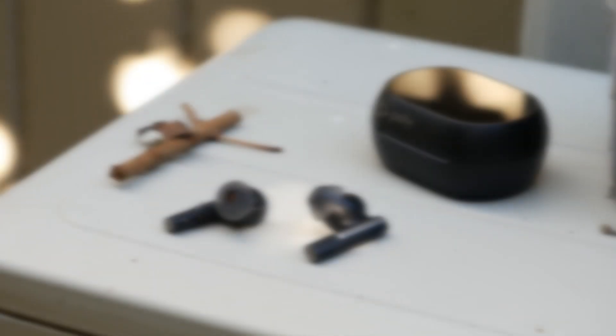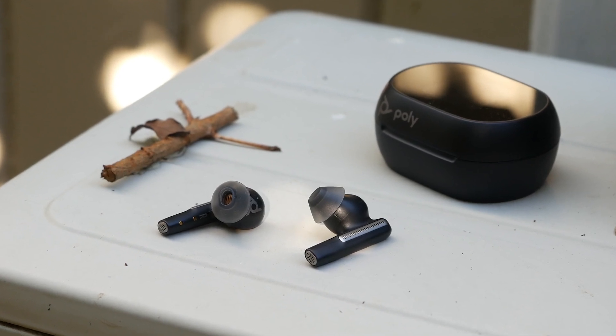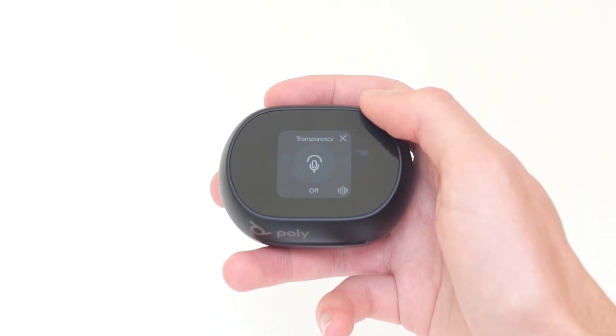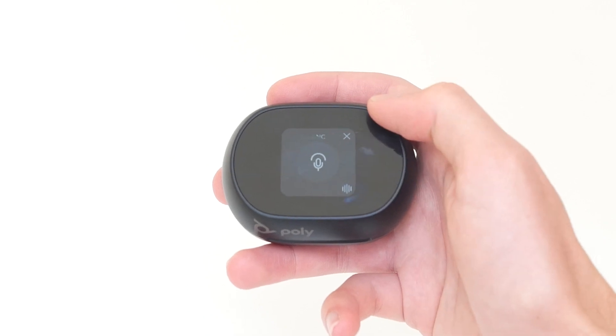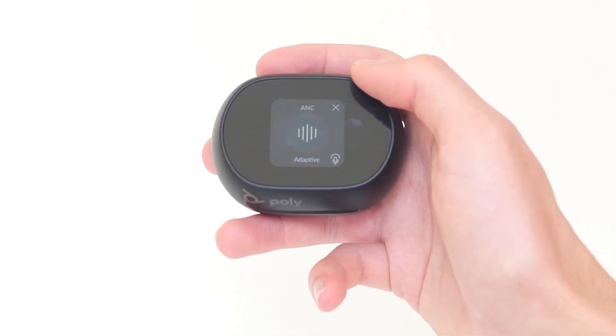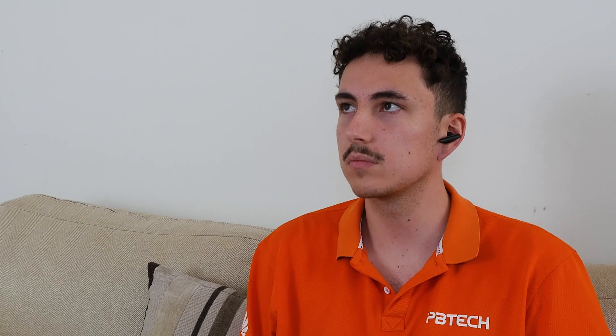This is what the Poly Voyager 60 Plus sounds like through the microphone. Noise cancelling worked really well. Transparency mode is on by default, which allows either all sounds or just speech to bypass the speakers. However, switch transparency mode off and enable adaptive noise cancelling to get the full experience.